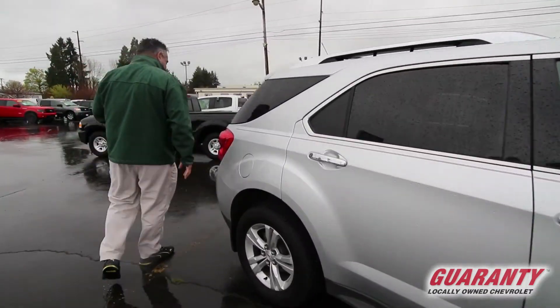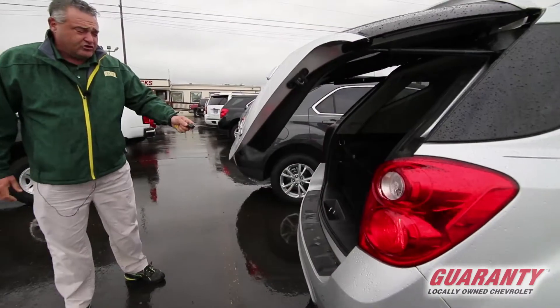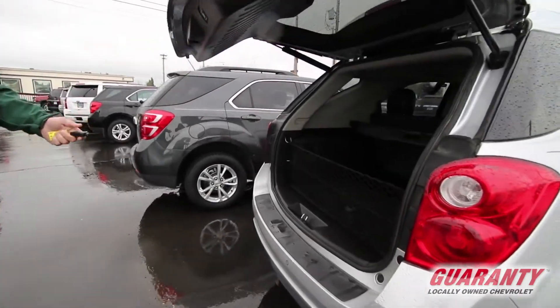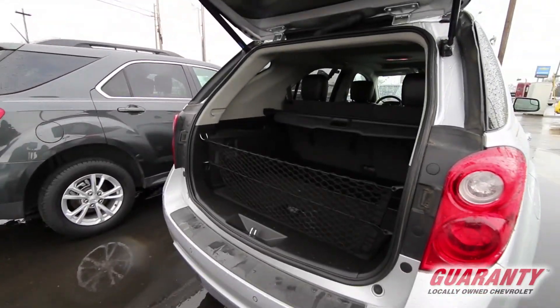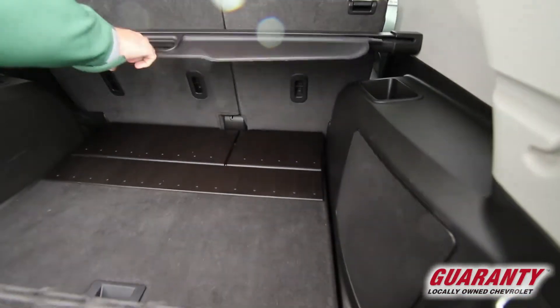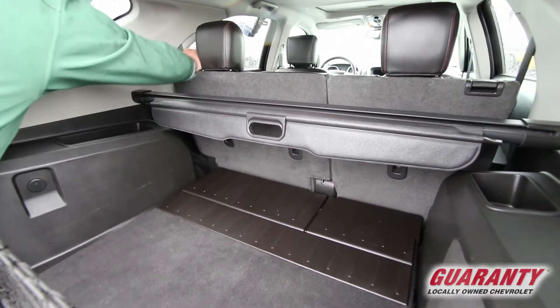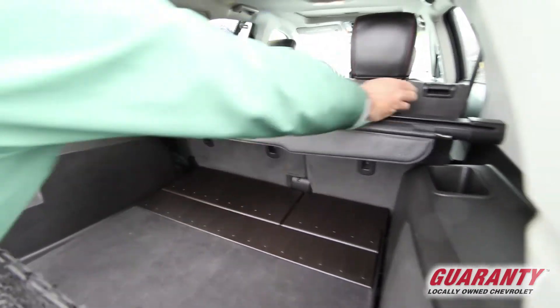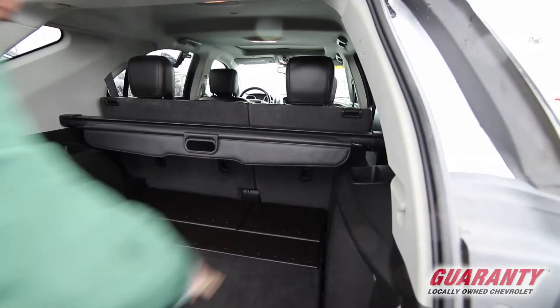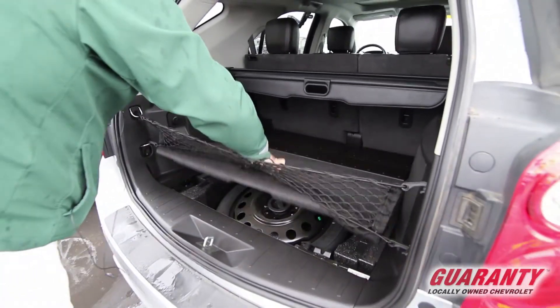One of my favorite features of this vehicle is the room. There's a remote control on the back, so if you're carrying groceries all you have to do is hit the button right here. You've got a lot of room in the back with a pull-down tarp. If you do need a little bit more room, the seats fold down in the back. You've also got a storage compartment underneath with a spare tire.